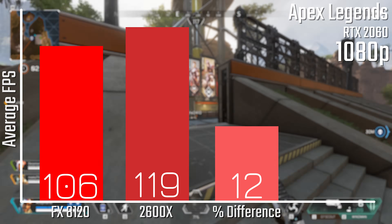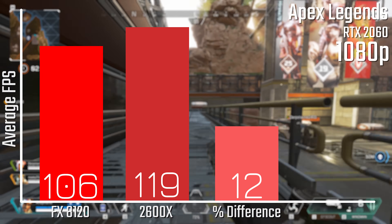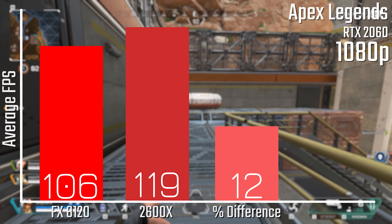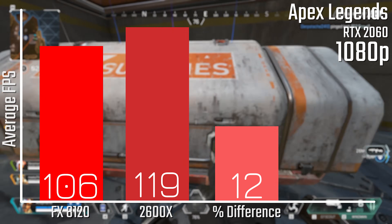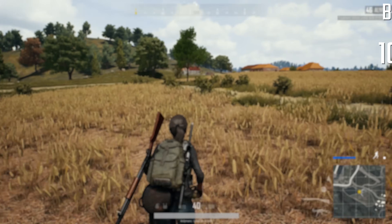On Apex Legends, again still at 1080p, we're looking at 106 FPS with the FX8120 and 119 FPS with the 2600X, so only a 12% performance improvement, but still awesome to see and certainly noticeable on a high refresh rate display.